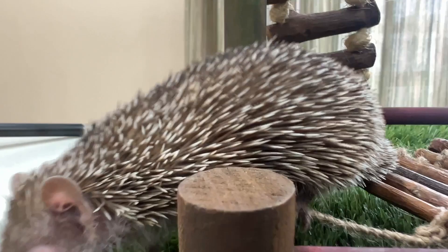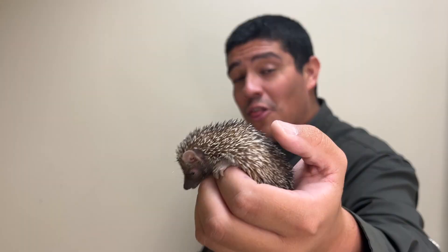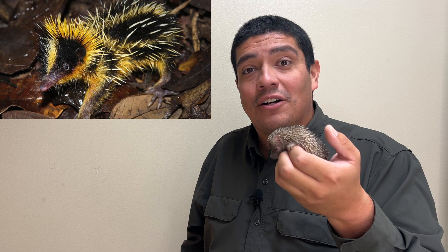Although this animal has quills that resemble more of a hedgehog, there are some species of tenrec that have quills like a porcupine on the back part of their body, which they use to defend themselves just like a porcupine. How incredible is that?